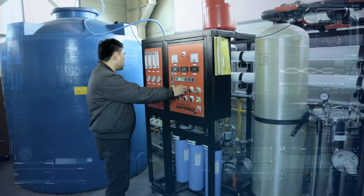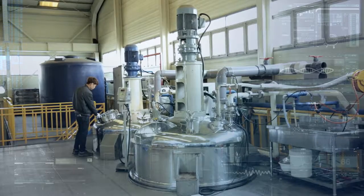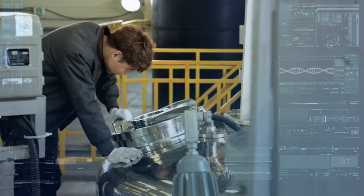We are doing our best to maximize customer value on the basis of customer satisfaction and quality management, and to open a new world with our high technologies.